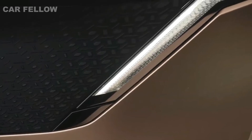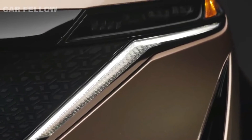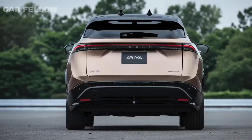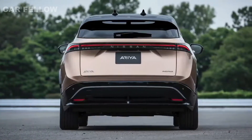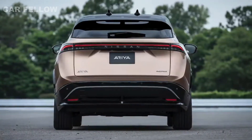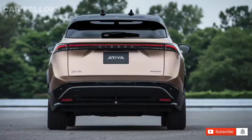Thin LED headlamps constructed with four mini projectors are used to reinvent Nissan's signature V-Motion design. The rear of Ariya is equally striking, characterized by a steeply raked roofline that blends flawlessly into the rear deck. Rear fender flares and a high-mounted wing signal Ariya's powerful EV capabilities.